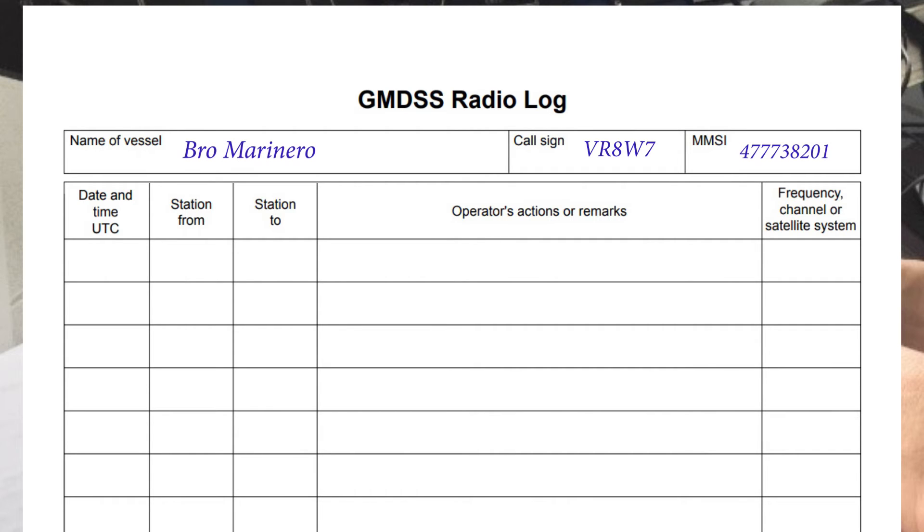Let's see an example of entries in the radio log during the operation of the radio installation. Enter the UTC date and time for each action. At least once a day, preferably at noon, the ship's position should be recorded, which is usually done by the second officer on day watch.